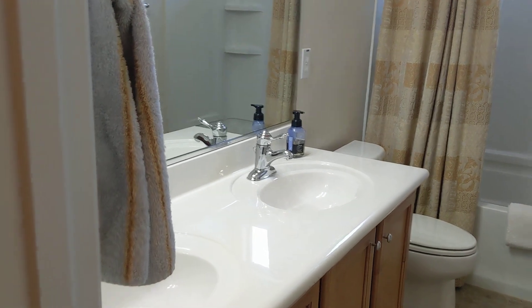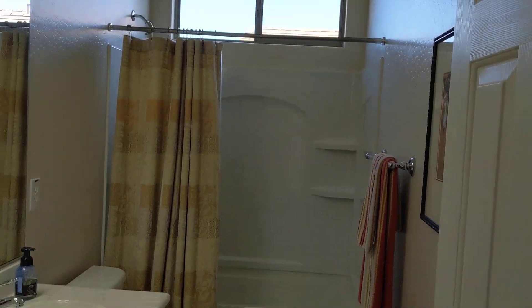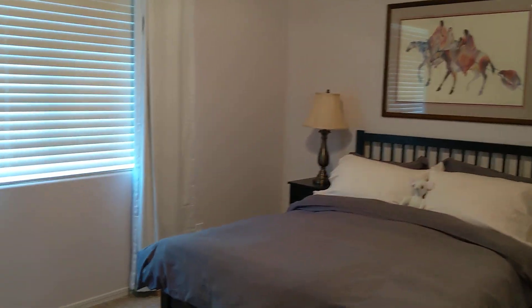Here we have a nice long vanity with two sinks in it. It's always nice to have a window in the bathroom for bringing in that daylight. And then this bedroom, which can also easily hold a king-size bed, is the largest of the two, with a nice double closet like the other bedroom has as well.